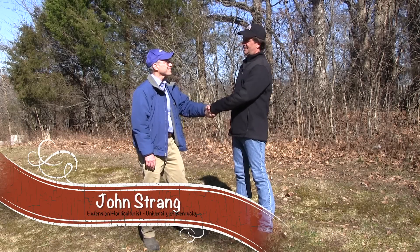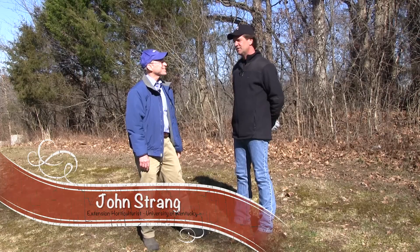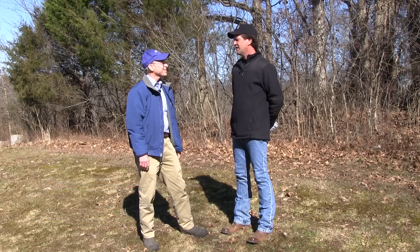John Strang from UK. I got a bunch of questions for you today, and you aren't scared to answer them either. No, we'll take a shot at them.